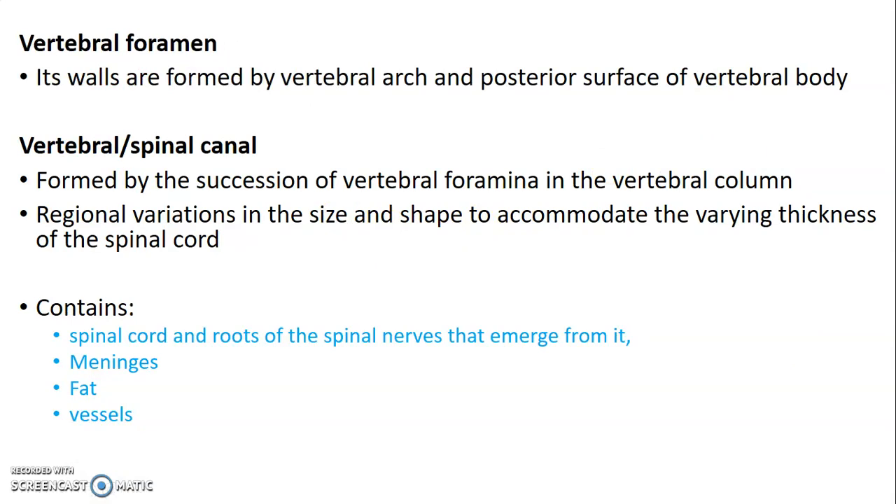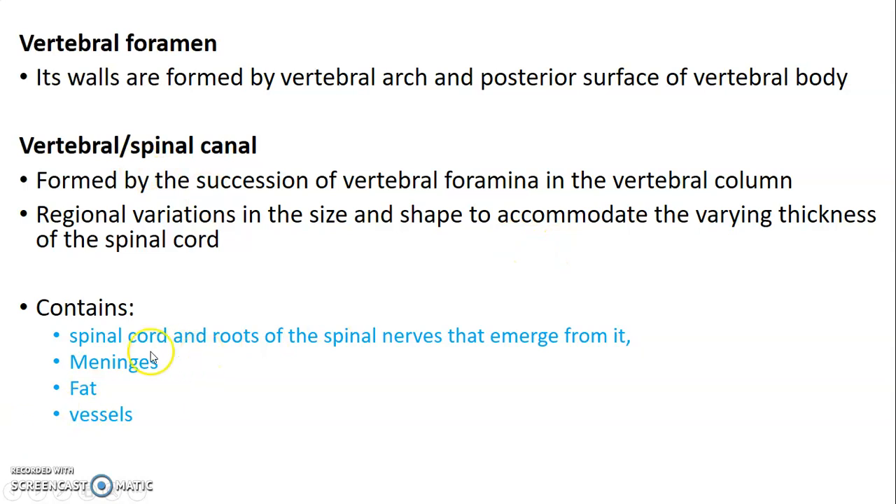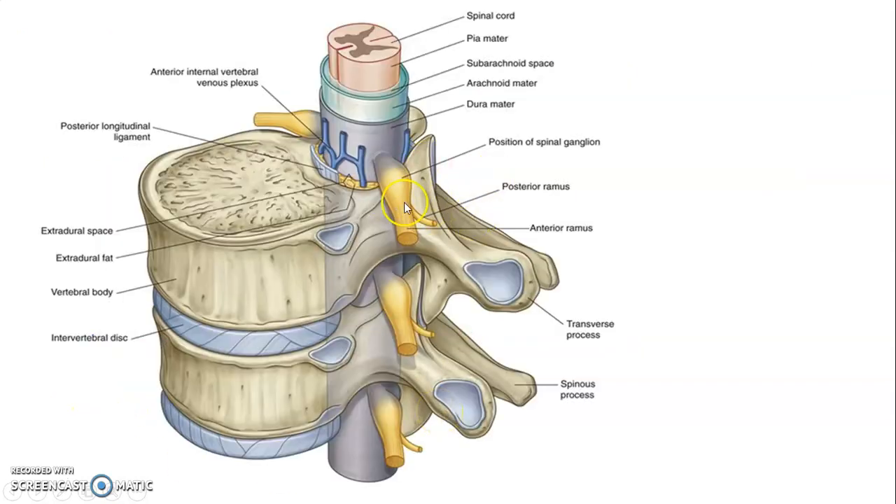Two successive vertebrae have vertebral foramina. When the two of them join, they form a vertebral canal, and this usually varies in size and shape to accommodate the varying thickness of the spinal cord. This canal contains the spinal cord and the roots of the nerves, meninges, fat, and vessels. The spinal nerve roots emerge from the spinal cord covered with meninges, and together with them we also have fat and blood vessels. Vertebral notches are indentations of the lateral view of the vertebra, superior and inferior to each pedicle, and these are between the superior and inferior articular processes.